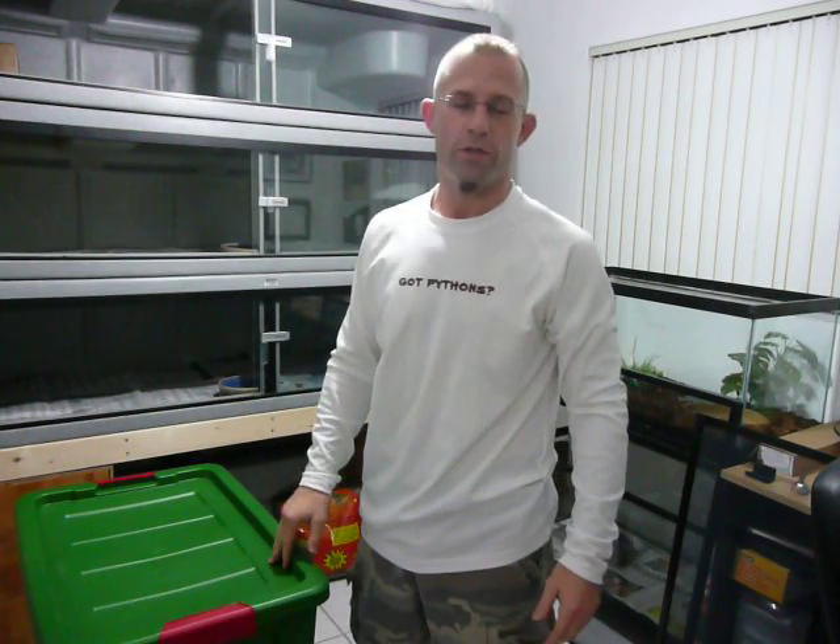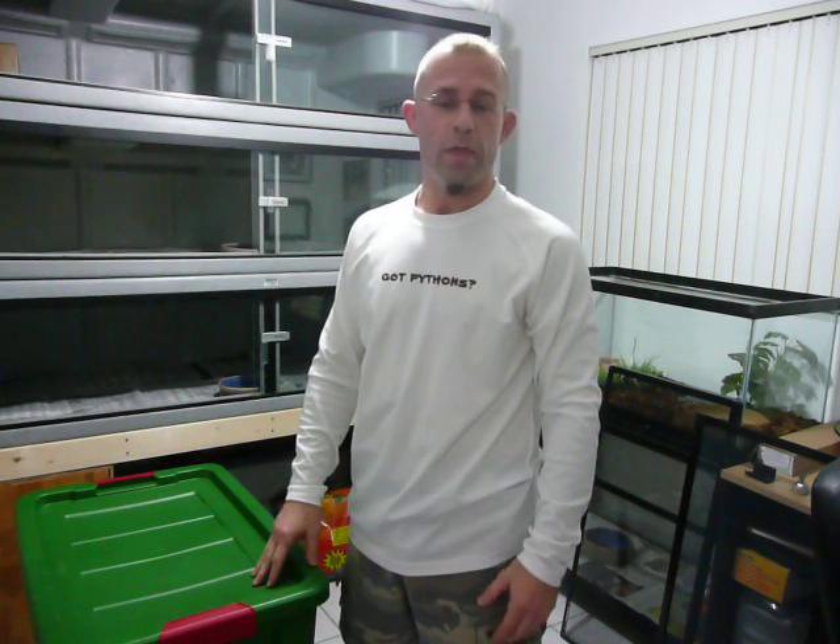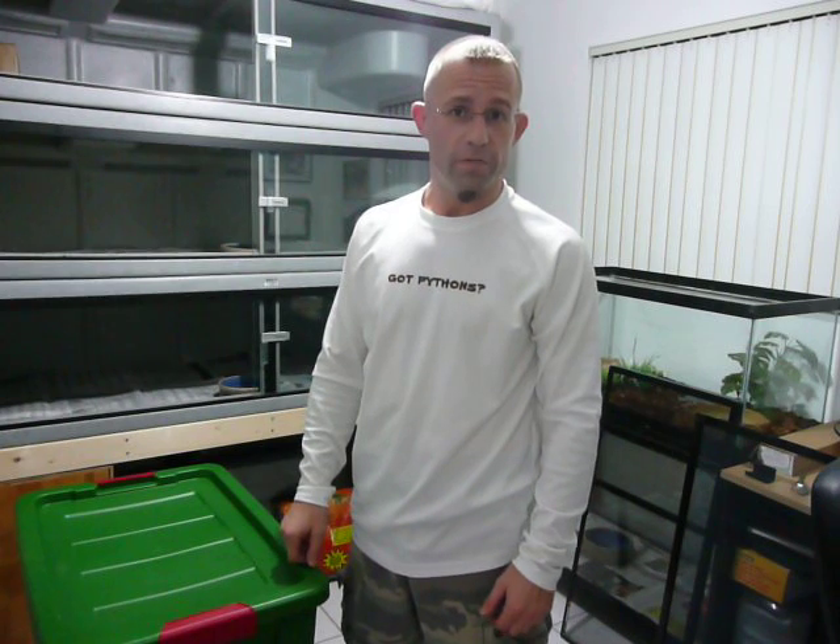Hi, my name is Edward Mercerin. I'm a licensed Burmese Python Hunter in the Florida Everglades. Along with python hunting, I also volunteer and give educational presentations to different organizations about the python problem. Today I did a presentation with Girl Scout Troop 525 in Miramar, Florida. Shout out to Ann and the girls — thanks for having me.